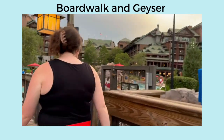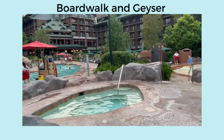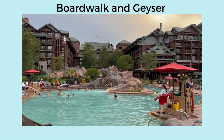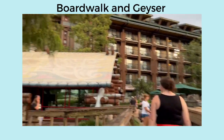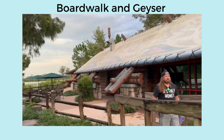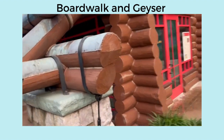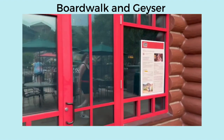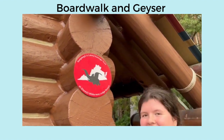Pool. Hot tub. Pool with a slide. Pool. This is where you go for the recreation activities. Virginia — our home state.